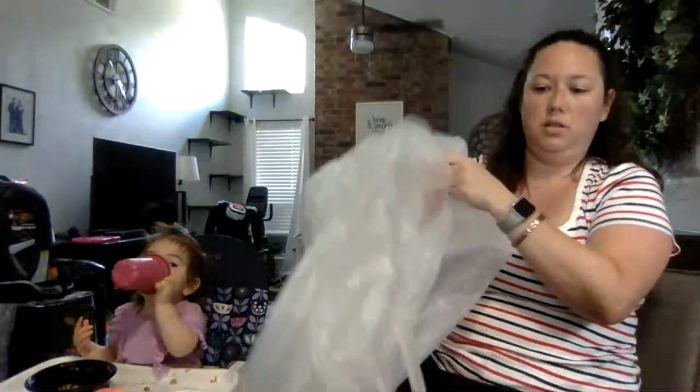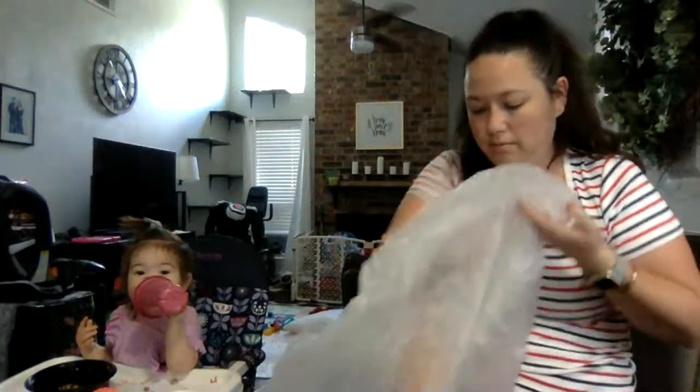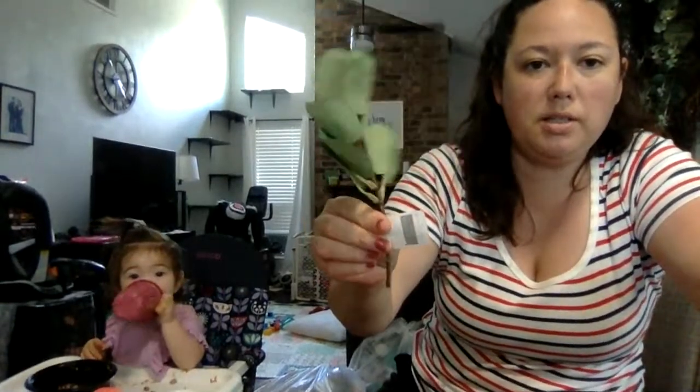Look at these little itty-bitty lufas — they're literally for kids. There's a little clownfish, a crab, and a dolphin. And then I got this little floral one. So that's one bag — three more to go.